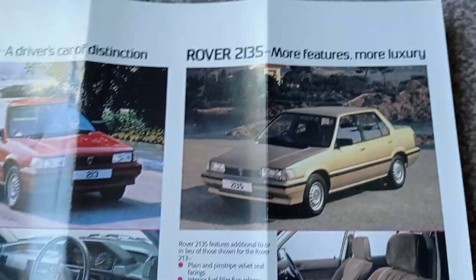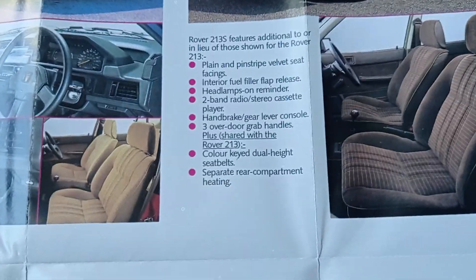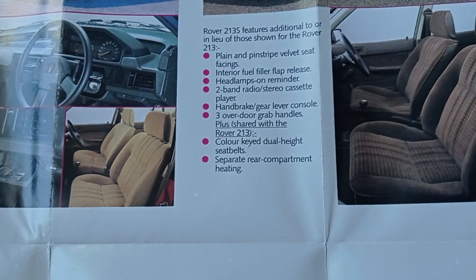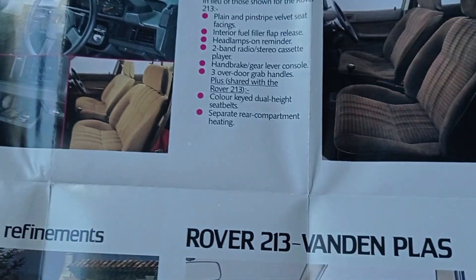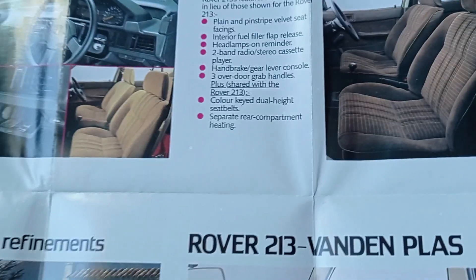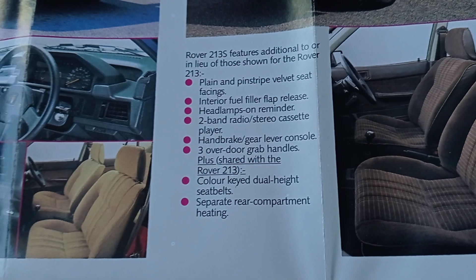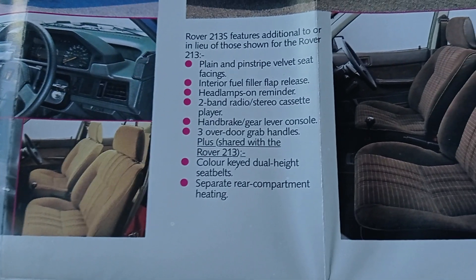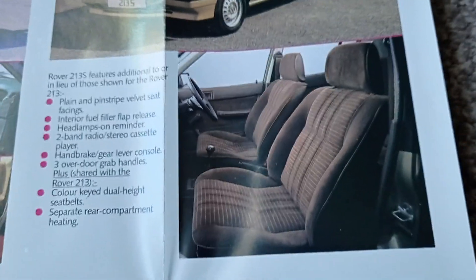Let's move on to something a bit more luxurious — the 213S: more features, more luxury. Separate rear compartment heating — very fancy. Colour-keyed dual height seatbelts — very fancy. You know you're fancy when you've got some matching seatbelts. Plain and pinstripe velvet seat facings — very posh. Interior fuel filler cap release — now we're getting somewhere with some luxury. This is a lovely interior. Very, very 1980s. This car is just peak 1980s — look at the interior.